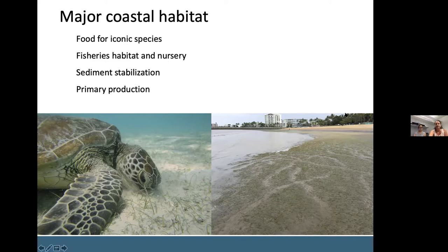Seagrass is also vital fisheries habitat and nursery ground for juvenile fish. Seagrass also stabilises sediment, averting coastal erosion, trapping sediment and even filtering water. Furthermore, seagrass is a major primary producer on the reef, which feeds those iconic species, but its productivity also facilitates uptake and cycling of carbon, nitrogen and other nutrients.